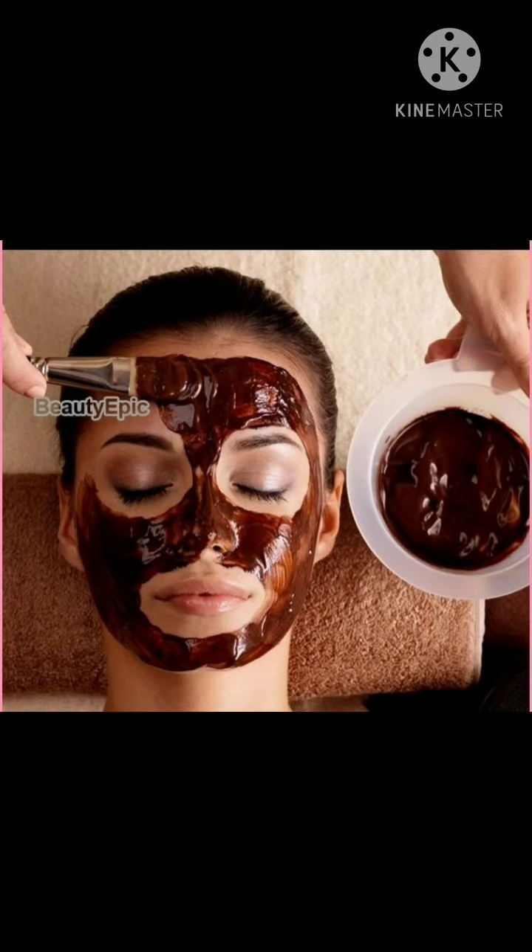Assalamu Alaikum friends and welcome back to my channel. I hope all of you are fine and doing great. Today I have decided to share with you the best recipe for your skin, and its main ingredient is coffee.